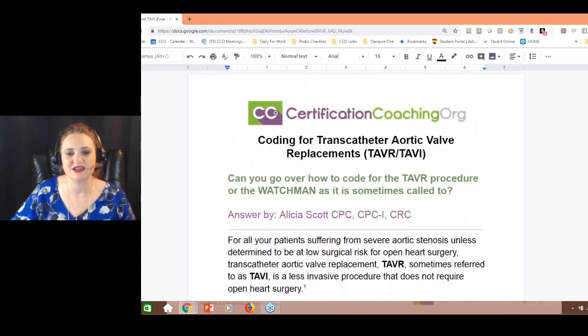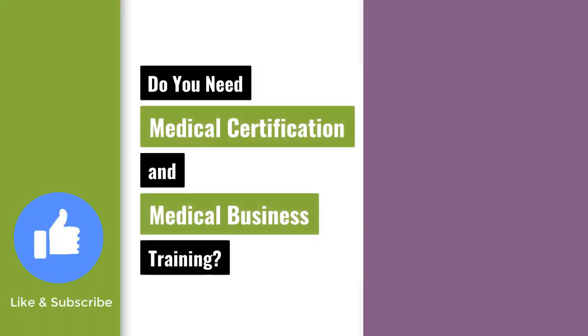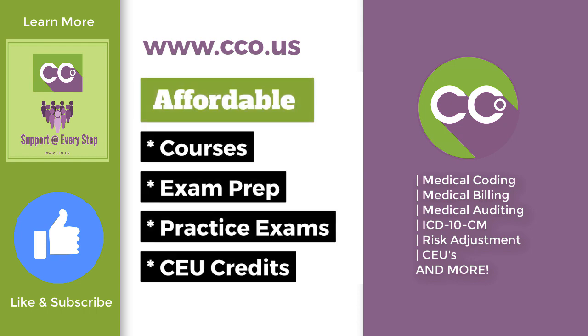I went with the Watchman because the other procedures have been around for a while — the Watchman is pretty new. Do you need more medical coding and business training? Learn more at www.cco.us.